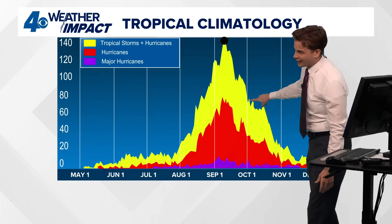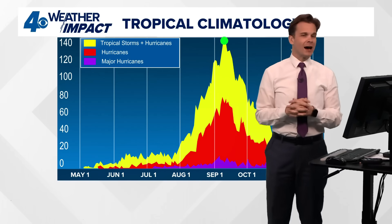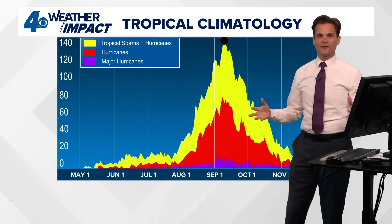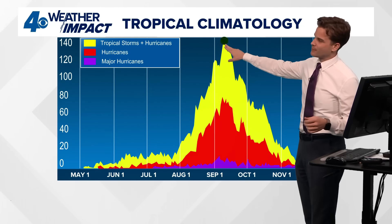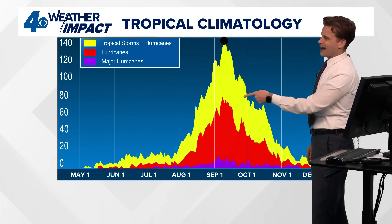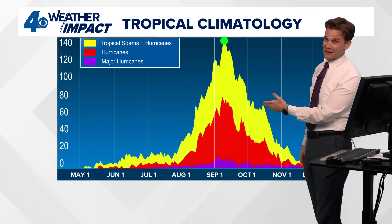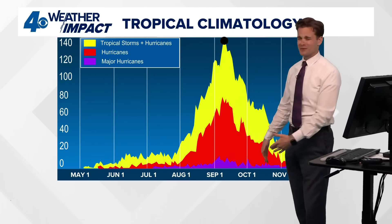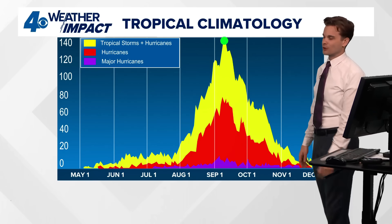Even in October we can get a lot of activity. Last year October was a really good example of why you can't let your guard down until the season's gone. Once we get to late October and early November, we're feeling pretty good. The climatological peak is September the 10th, and once September ramps up it can be like a flip of the switch with multiple systems. Think of Hurricane Michael, or Zeta — which hit New Orleans just days before Halloween. October absolutely has opportunities for big hurricanes too.